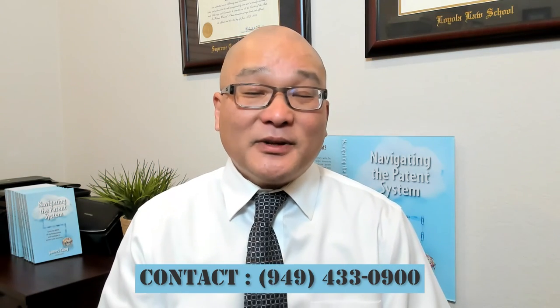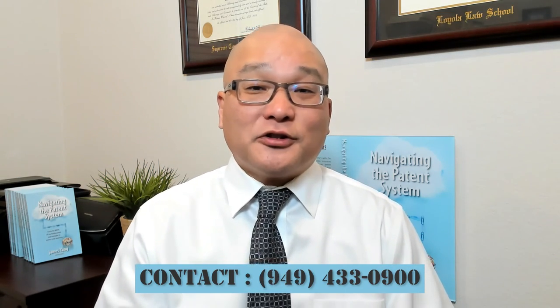If you're interested in our patentability search service, give me a call to schedule your consultation.